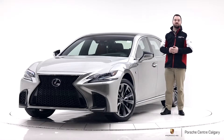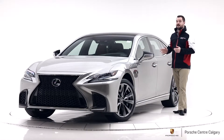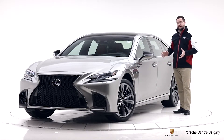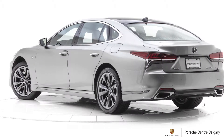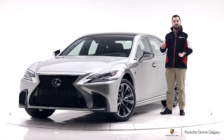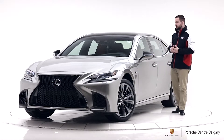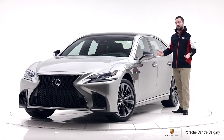Hi, I'm Colton with Porsche Center Calgary and this is a recent trade we just took in. It's a pretty cool car — a 2018 Lexus LS 500. The LS is Lexus's largest sedan, their executive car competing with vehicles like the Mercedes S-Class and BMW 7 Series, but with a Japanese skew, which I think is a really good thing. Great reliability track record, and this is the latest version of that.